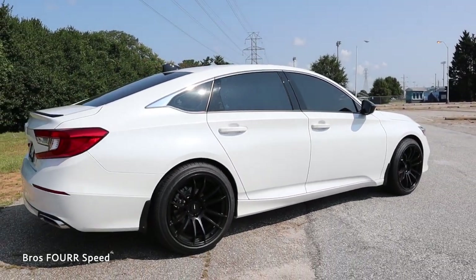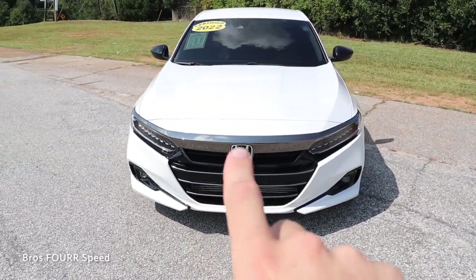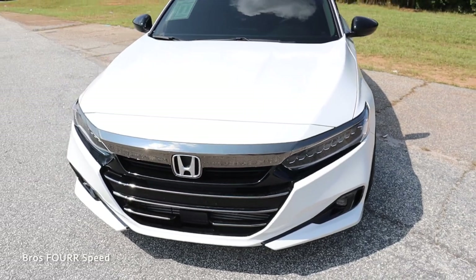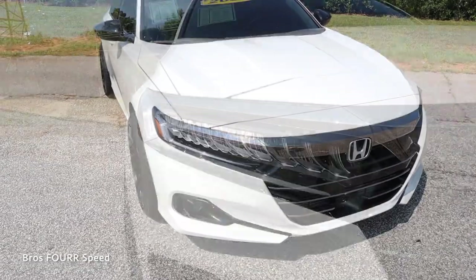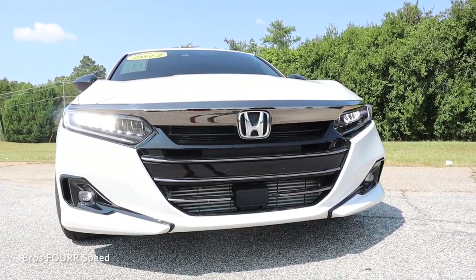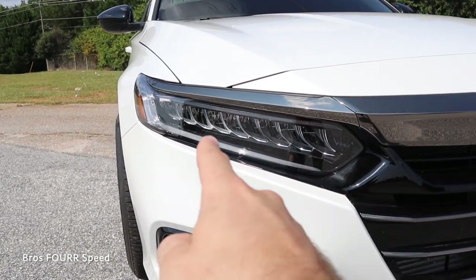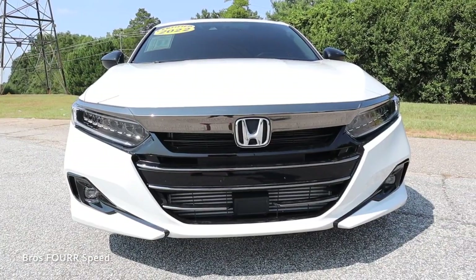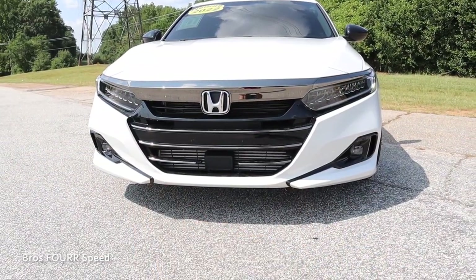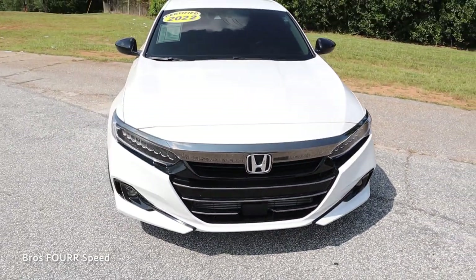Moving on to the exterior styling, starting with the black chrome trim piece running just above the chrome Honda logo — it goes from headlight to headlight and blends in very nicely above the headlight housing. This Accord has LED headlights, DRL turn signals, and LED fog lights in the lower bumper section. The headlight housing is sleek and sunken in slightly, with a multiple bar design. There are also plenty of cutouts in the grille for engine cooling, with black trim around the fog lights and a sporty lower bumper.